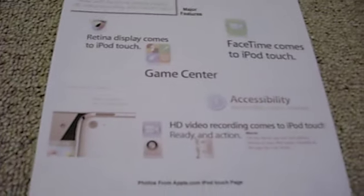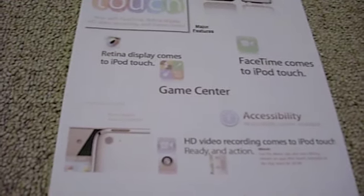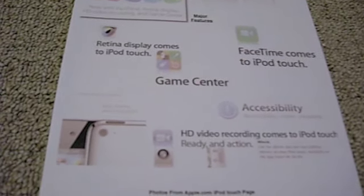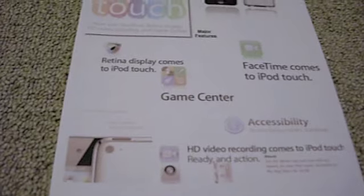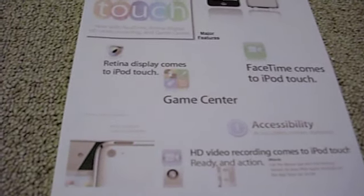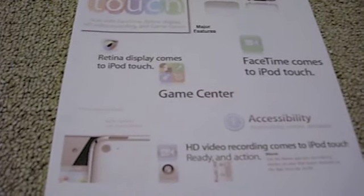Getting off the iPod Touch subject — Apple has also updated the iPod Nano line. They have pretty much just taken an iPod Touch and shrunk it. Pretty much like what they did with the iPad — they blew up an iPod Touch — so I guess they decided to shrink an iPod Touch.